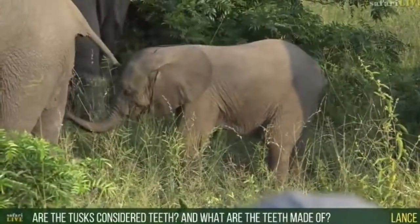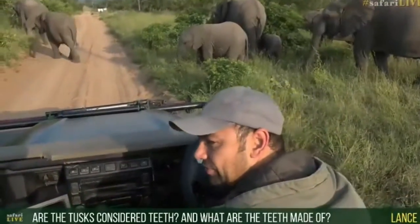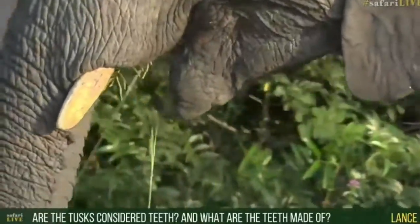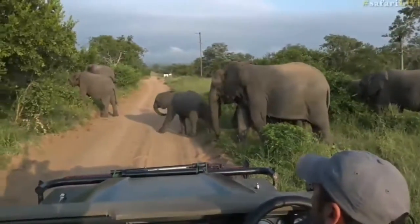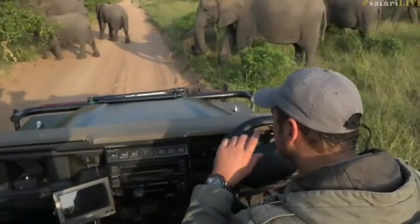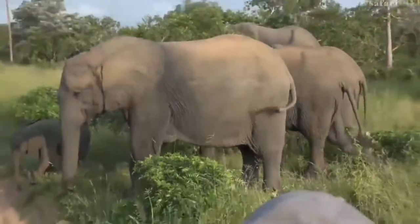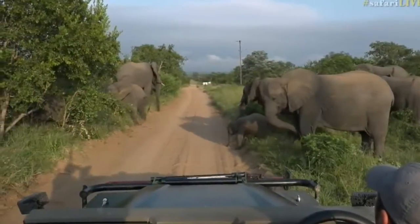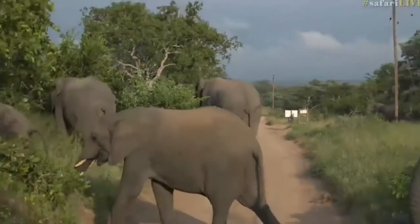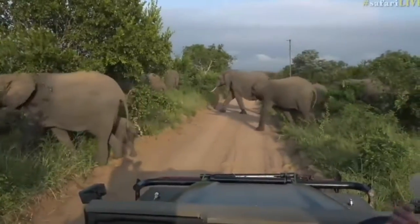The tusks are not necessarily considered teeth — they are made of ivory. The teeth are not made of ivory. I'm not going to take a guess and risk being wrong — let me double check that for you, Lance, because I'm not entirely sure. I'll have an answer for you when I get back to camp. But those tusks, I know, are made of ivory.